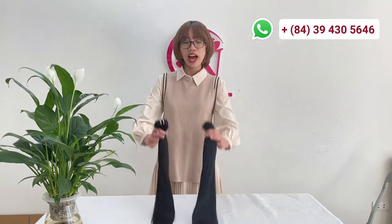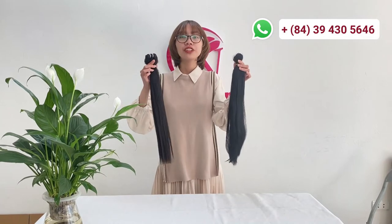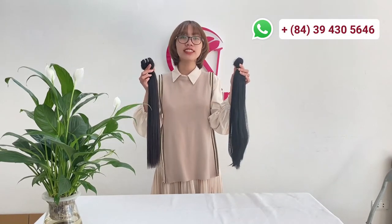Welcome to BQ Hair channel. I'm Alice. I have two types of hair. Do you know which is human hair and which is synthetic hair? Today, I will show you some basic knowledge to distinguish human hair and synthetic hair.